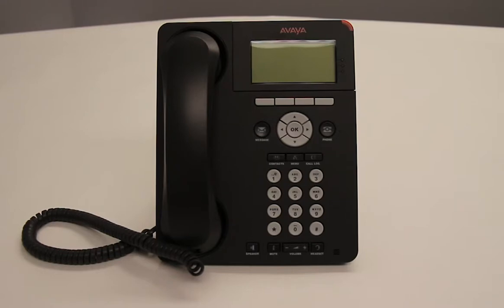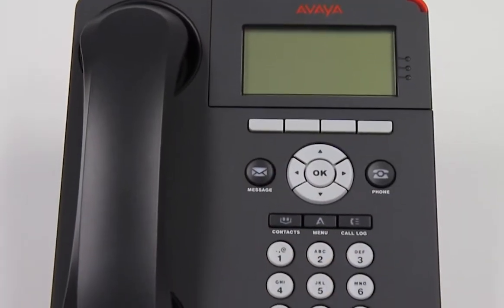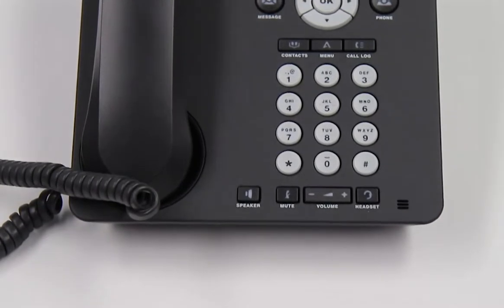This is the Avaya 9620L IP Phone. The Avaya 9620L is for the everyday user who relies on their phone as a main form of communication. It features 8 buttons, a monochrome display, as well as web browser and headset support.